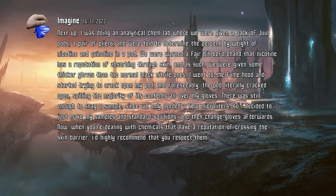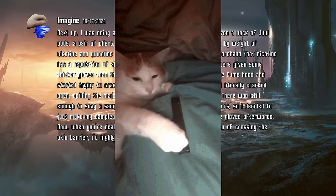Next up, I was doing an analytical chem lab where we were given a pack of Juul pods, a pair of pliers, and were told to determine the percent by weight of nicotine and quinoline in a pod. We were warned a fair bit beforehand that nicotine has a reputation of absorbing through skin, and as such, we were given some thicker gloves than the normal black nitrile ones. I went to the fume hood and started trying to crack open my pod, and foreseeably, the pod literally cracked open, spilling the majority of its contents all over my gloves.